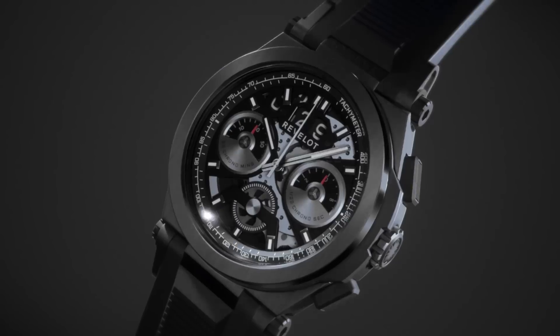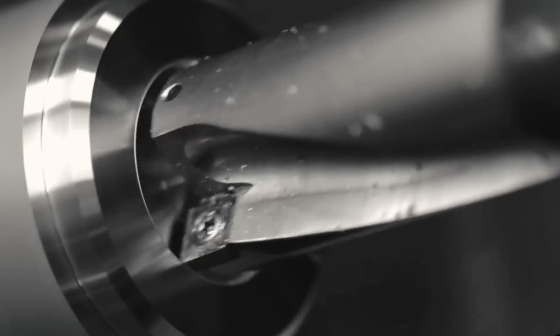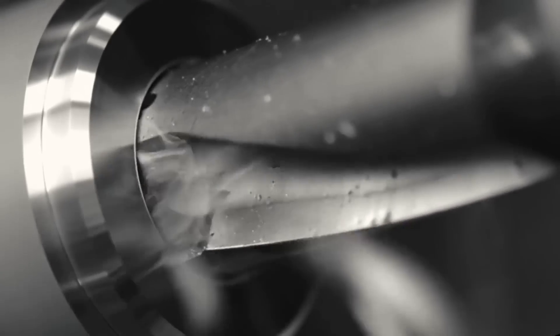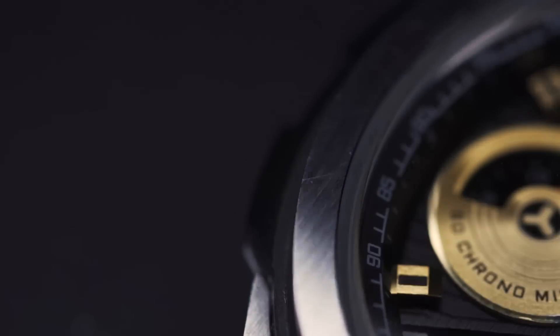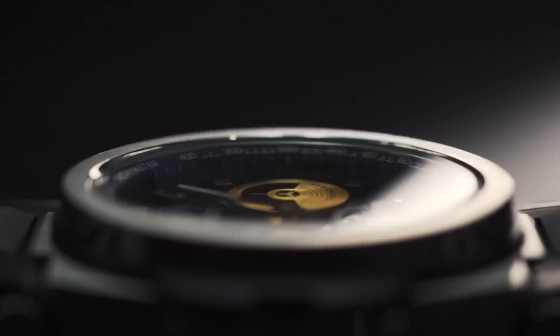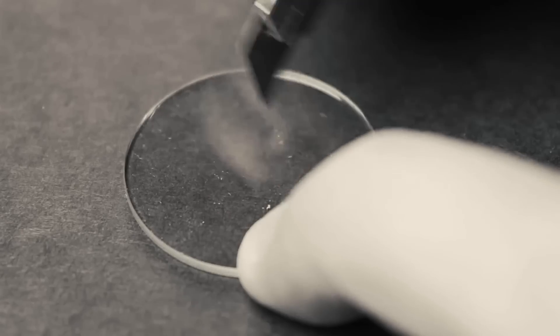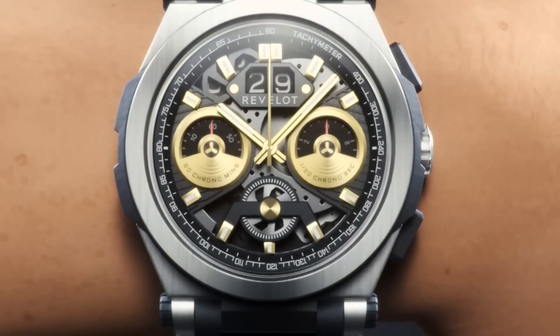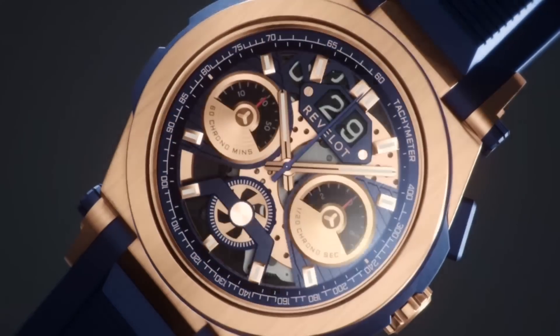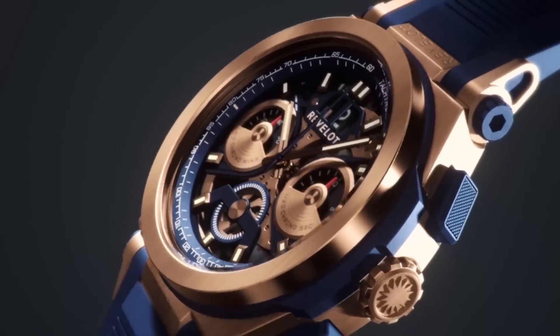A watch of this complexity requires significant protection. We use surgical grade stainless steel coupled with an aluminium bezel for its durability. A scratch-resistant sapphire crystal is also added onto the case for its clarity and high level of endurance, with a tint of anti-reflective coating, giving the watch clarity and durability.